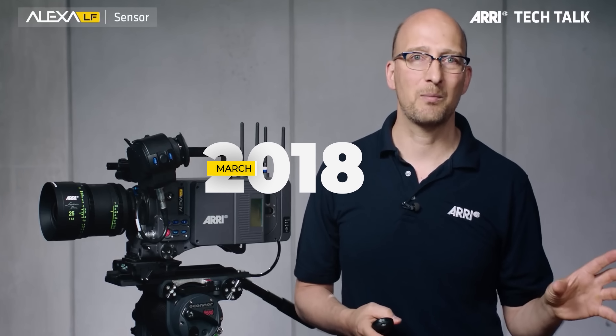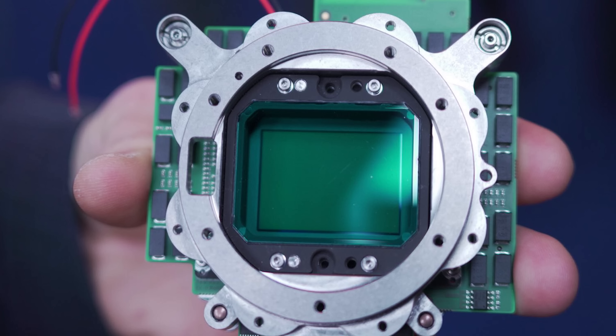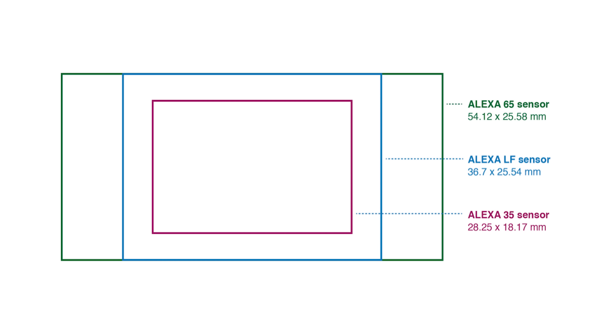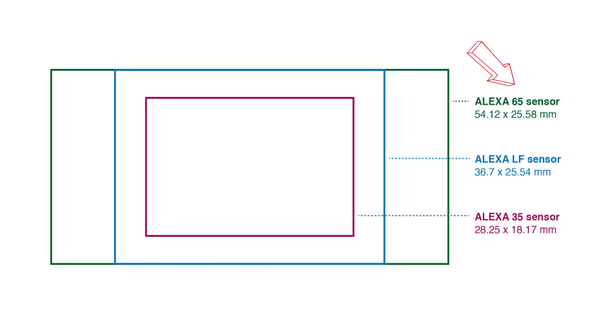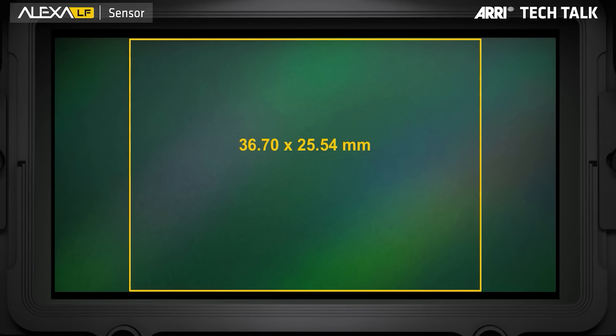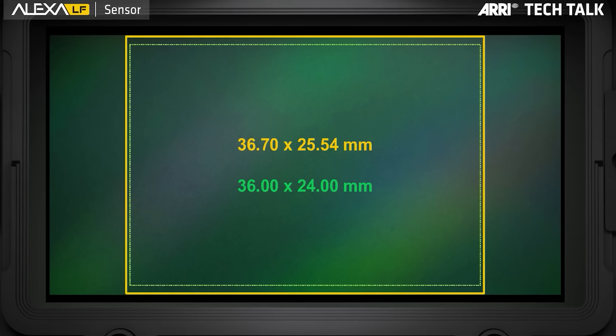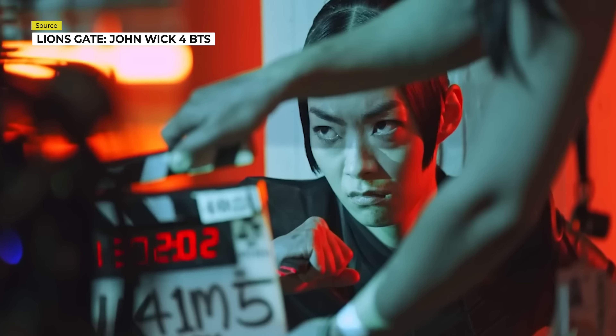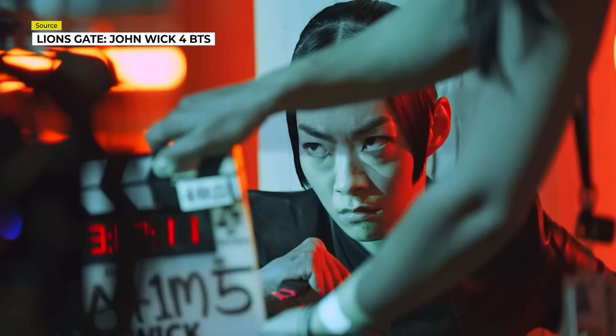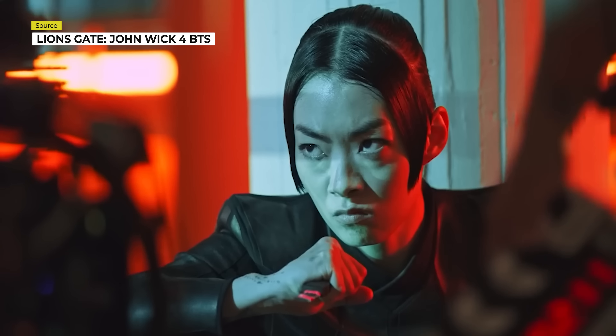The Arri LF was released in March of 2018, over five years ago. While it is not the largest sensor Arri offers — that belongs to the Arri 65 — it is still the second largest sensor size, which is slightly larger than full frame at 36.7 millimeters by 25.54 millimeters. So while they could have technically gone larger in terms of sensor size, the Alexa LF is still very much up to the task of large format filmmaking.